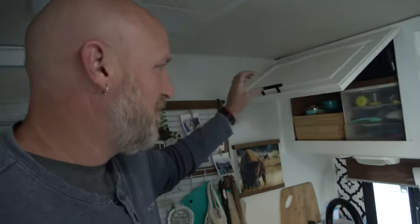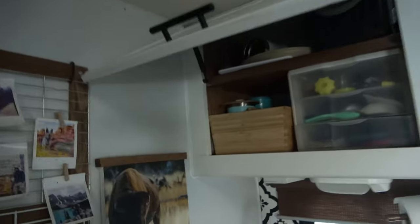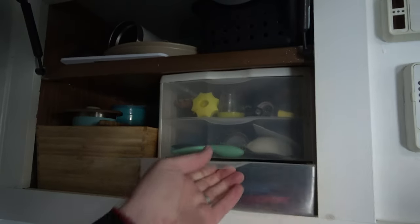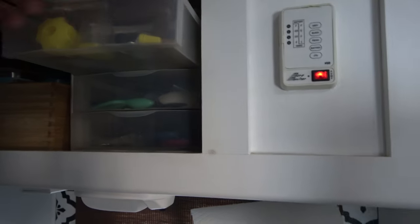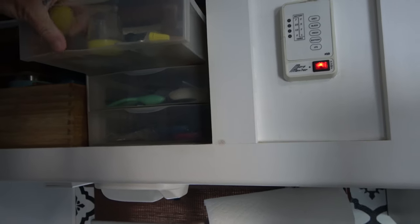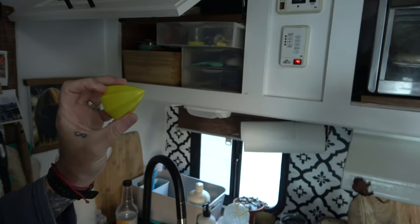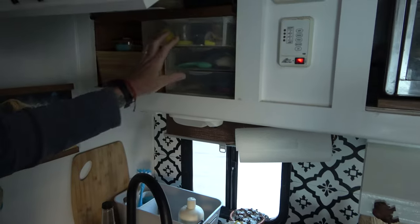There's one more thing you've got to know in the kitchen: there's another cabinet — with stuff. You guessed it, stuff. I actually like our kitchen cabinet. This cabinet makes the most sense.